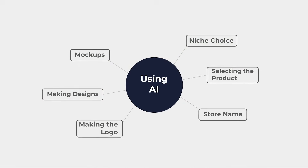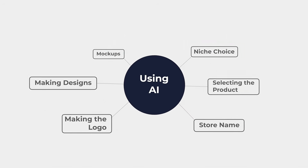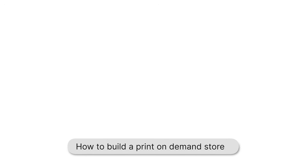What if AI could do all of the heavy lifting with your print-on-demand store? I'm talking about coming up with the niche choice, selecting the products, coming up with the store name, making the logo, and even the designs. In this video, I'm going to let ChatGPT tell me what to do, and then I will listen and build whatever it tells me to.